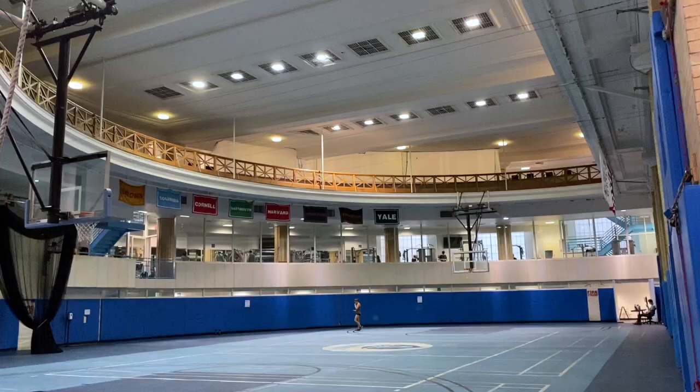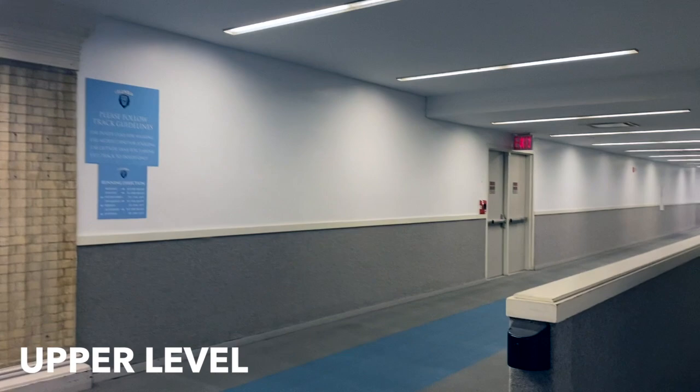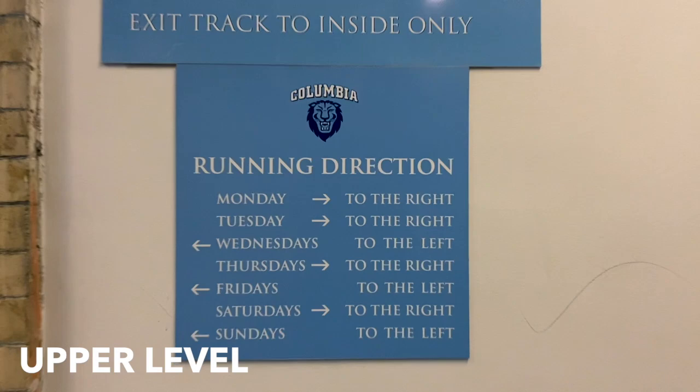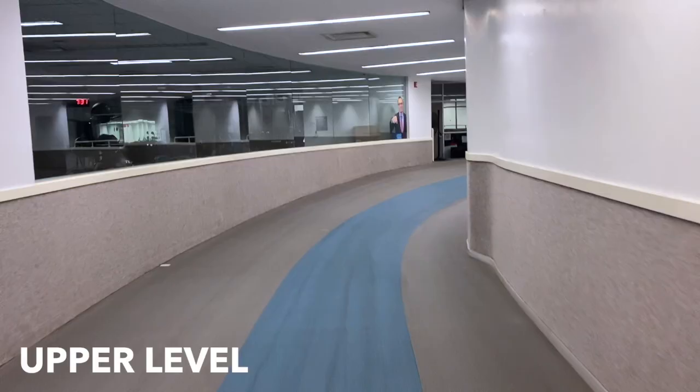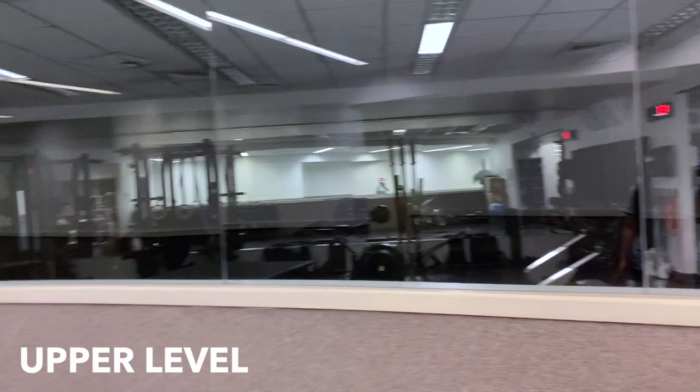So just as an overview, the gym primarily consists of three levels. We are currently at the upper level, which is where you see this blue track running all the way around. One important thing to notice is the sign on the wall that shows you the running direction - on Mondays, make sure not to run to your left. I'm walking on the track. Here's like the rowing - or weight training area. But sometimes there's rowers in here with their big machines.